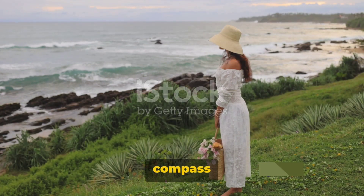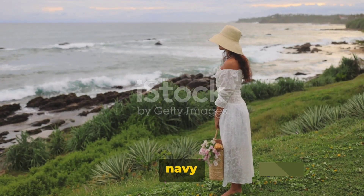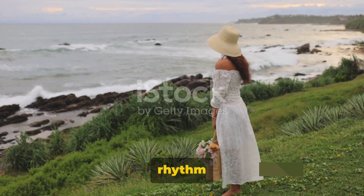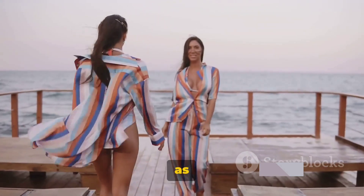Now it's time to set our style compass and explore different summer nautical outfits. Picture yourself in a navy-striped sundress, embodying the wave-like rhythm of the sea, or perhaps a white linen suit as crisp and fresh as a sea breeze.